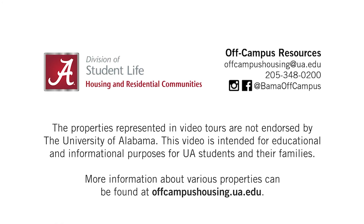That is our property tour for a couple of the Wright Herd properties. You can find out more about the Wright Herd properties on our website, offcampushousing.ua.edu. Thanks for watching. Roll Tide.